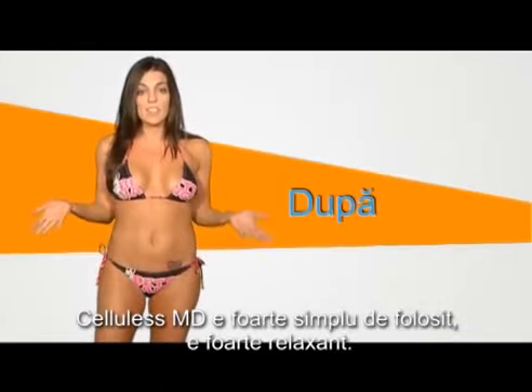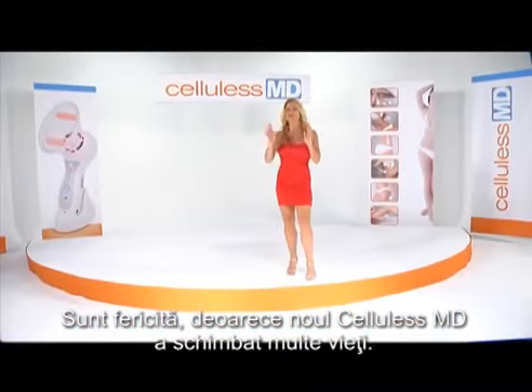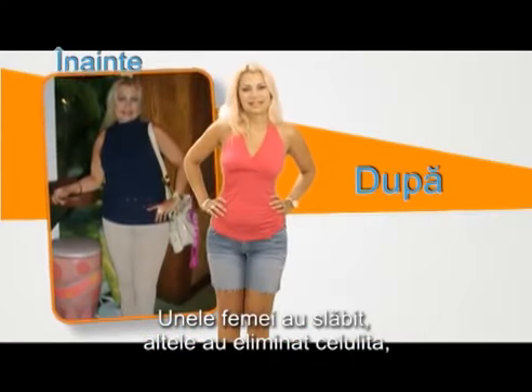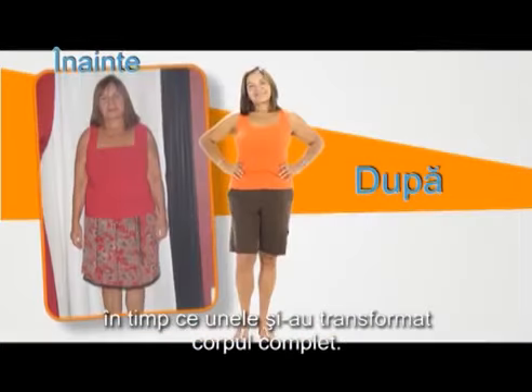Cellulis MD is really easy to use. It's actually really soothing. I feel so happy, because with the new Cellulis MD, I've seen many lives changed. Some have lost weight, others reduced the appearance of cellulite, some have lost fat from their stomach, and others inches off their waistline. And some have experienced a radical change in their bodies.